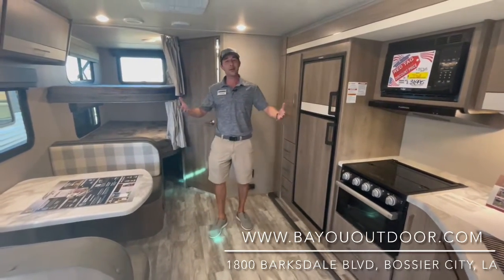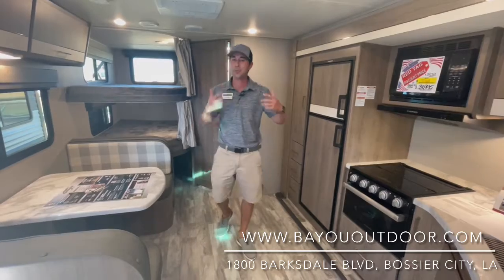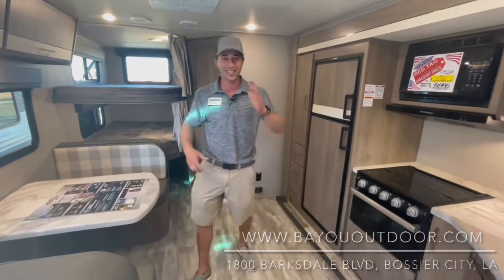My name is Grant Goldman at Bayou Outdoors Supercenter, 1800 Barksdale Boulevard. I hope to see y'all soon. Y'all have a wonderful blessed day.